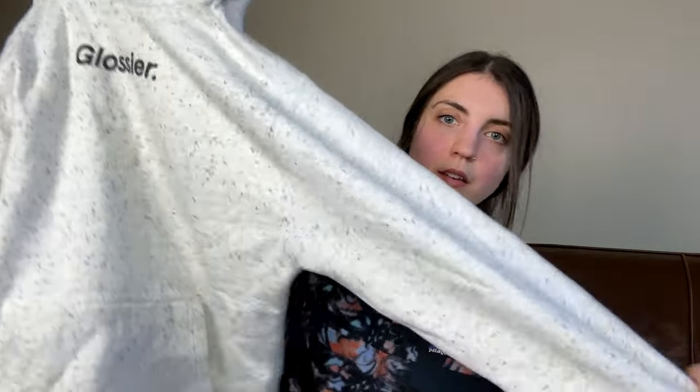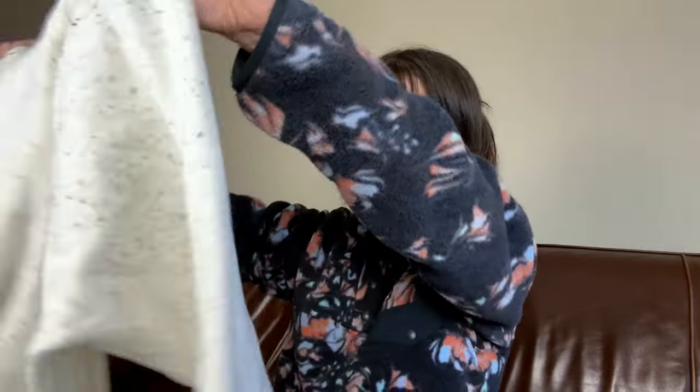Next up is this Glossier — which is a beauty brand — hoodie with a speckled kind of pattern on it. This I have not photographed or listed. It's a size small and I am going to try to sell this online. I'll photograph and list it. I have sold a makeup bag by Glossier before and it did very well, so I'm curious if apparel by that brand would do okay. We'll see.